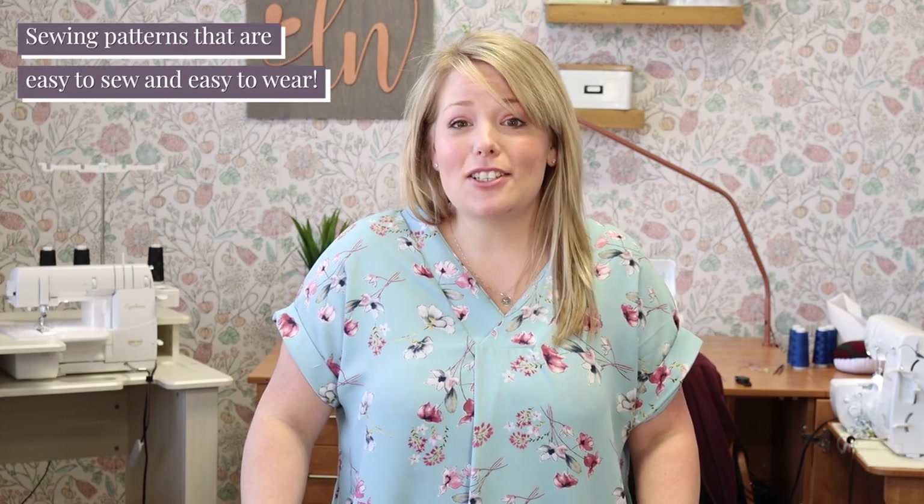Thanks for joining me here on the Love Notions PDF Patterns Sewing Channel. Love Notions patterns are easy to sew and easy to wear. Today we're discussing the brand new cardigan pattern, Fraser Cardigan, which you can get on sale for just a few more days. So get yours during the release sale using the link below.